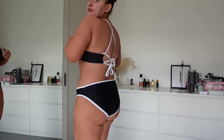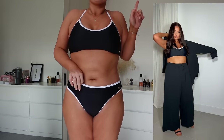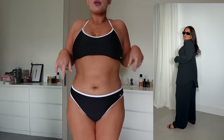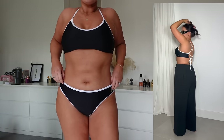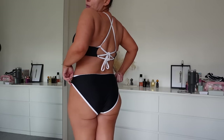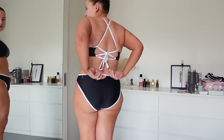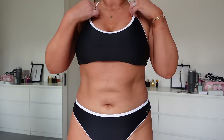I've got the size three top on with the size four bottom to show the comparison. The four has a lot more coverage on the back because it's the bigger size. The top has the pads in but you can take them out — it's such a good style for bigger busts because it basically works like a sports bra.